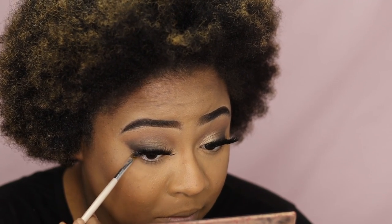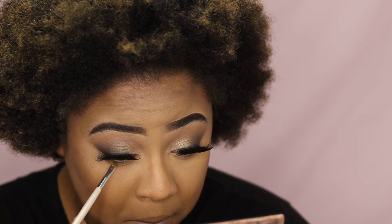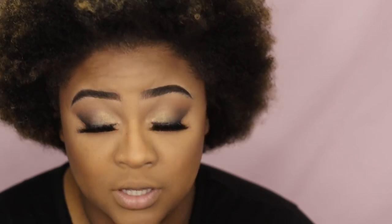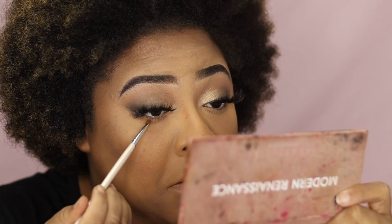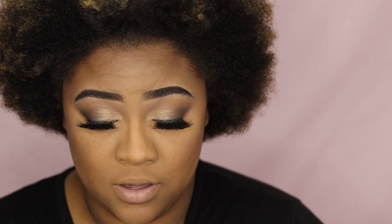Now we're going to go in with the ELF Professional Concealer Brush and smoke out our under eye. The first thing we're going to do is go back into that Modern Renaissance palette and take that Raw Sienna — my transition color — and apply that at the bottom, bringing it down so that it increases the smoke effect.